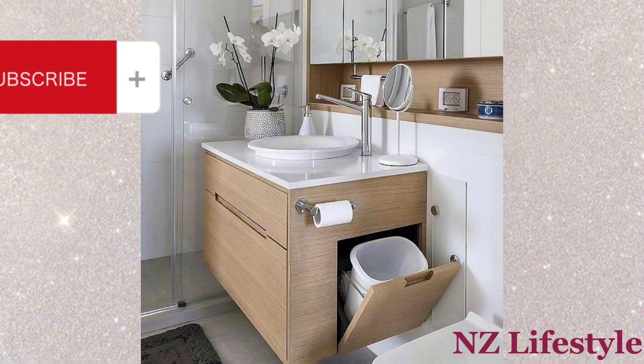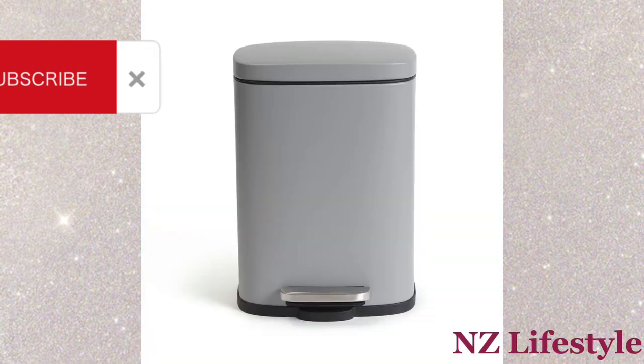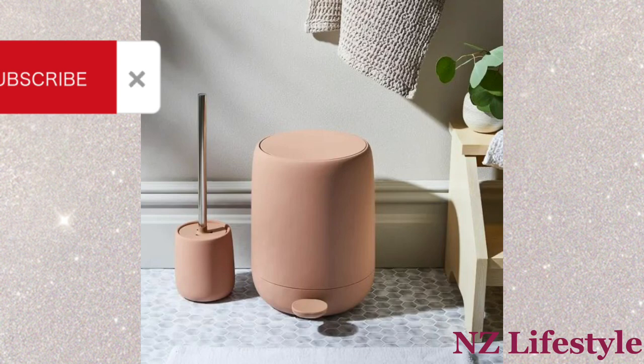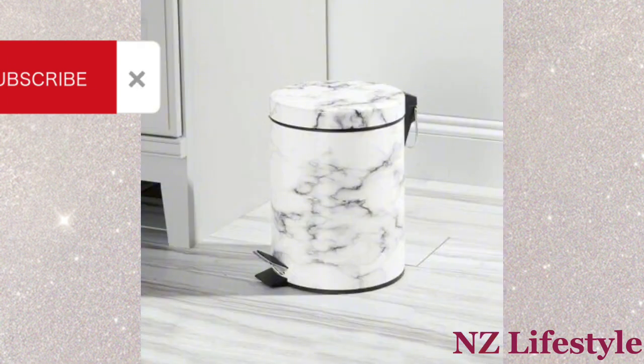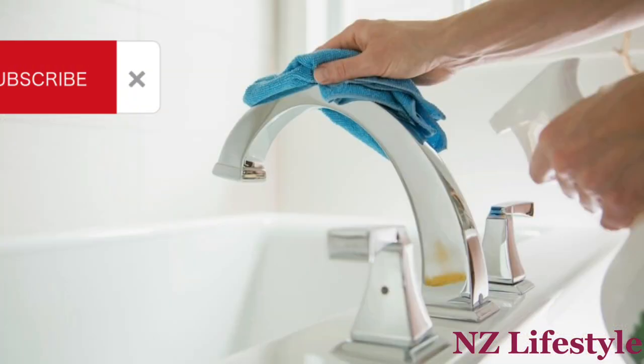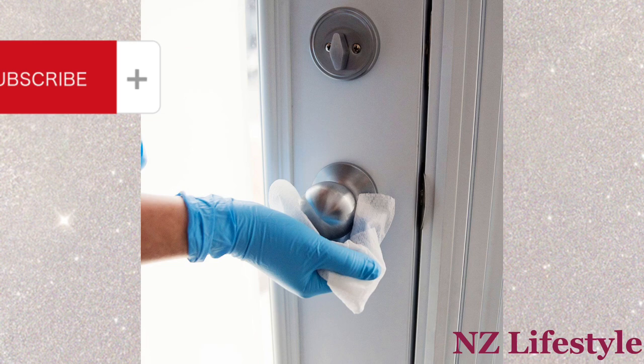A bathroom bin helps maintain cleanliness and hygiene by providing a designated place to dispose of used tissues, sanitary products, and other waste, preventing clutter and promoting a tidy space. Cleaning the bathroom as you go saves time and effort while ensuring a consistently clean and pleasant environment.